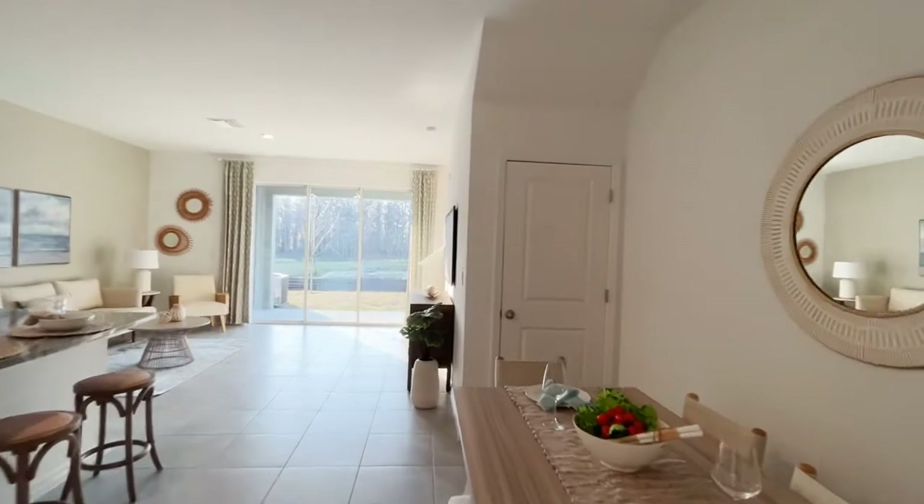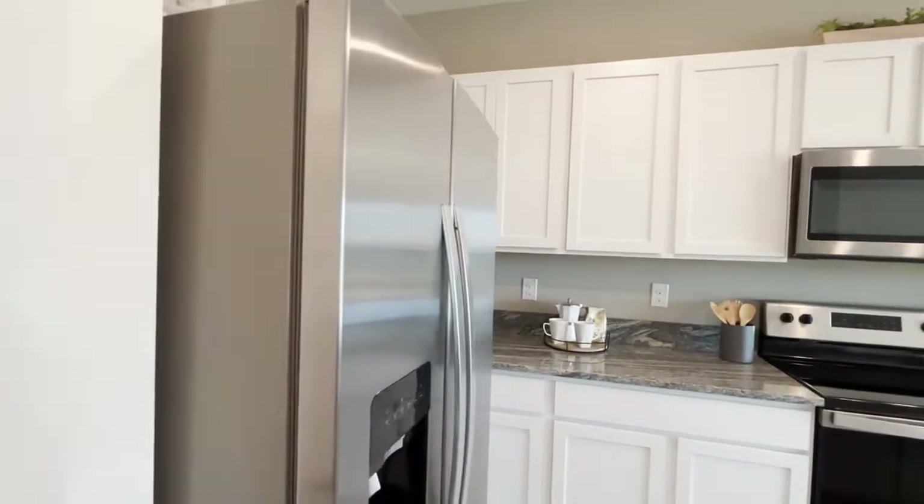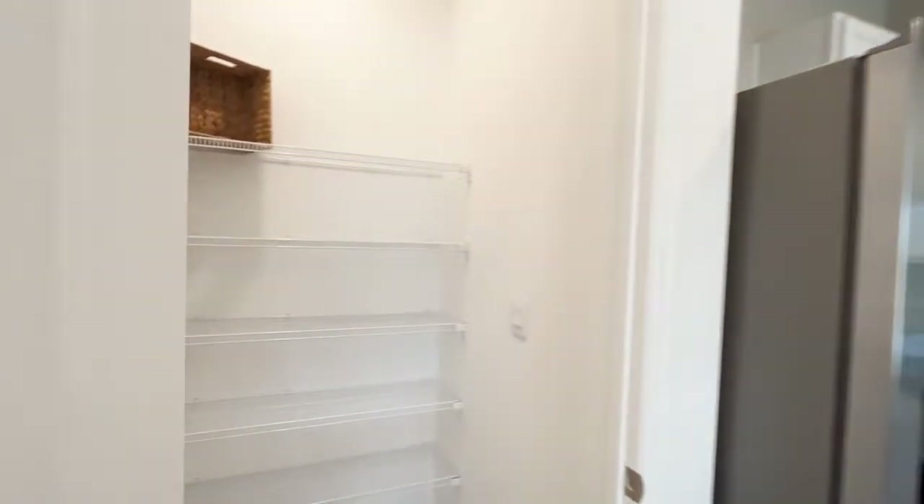It has a beautiful kitchen — it's open, with the island, and of course you have your eating area, great room, and your patio.